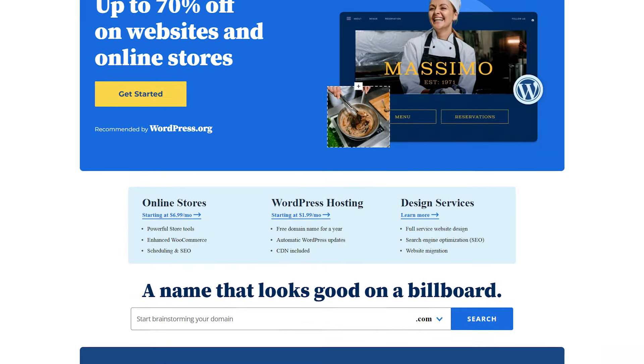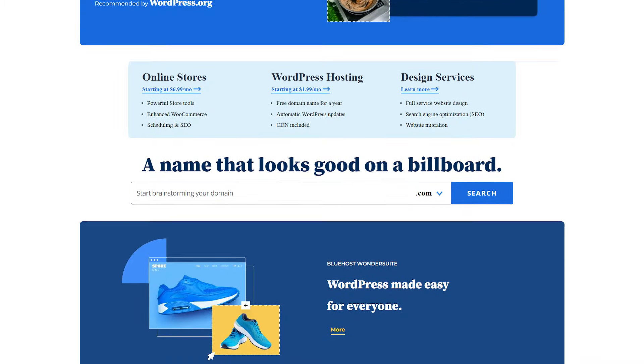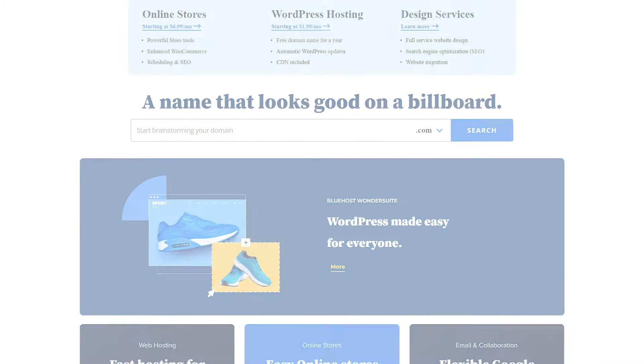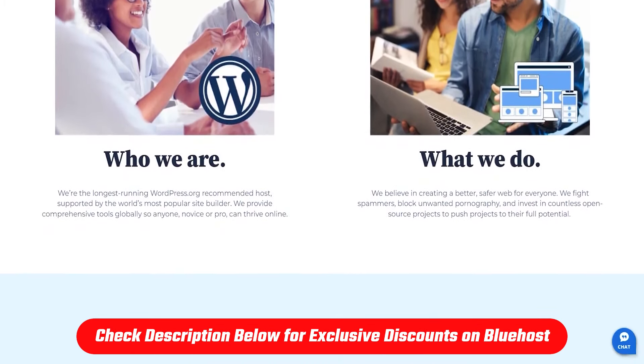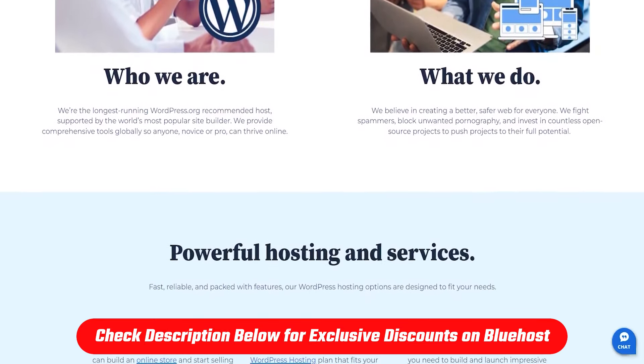Hey everyone and welcome back to the channel. Today I'm going to show you some of Bluehost's best offers and I'll be focusing on its main features as well. So if you're looking to create your own website on Bluehost and save some money at the same time, then you've come to the right place.